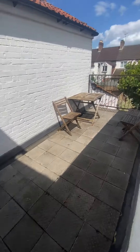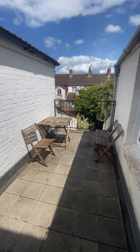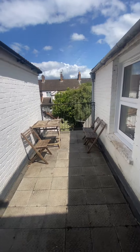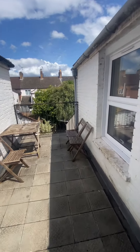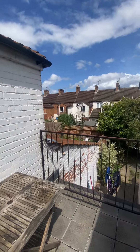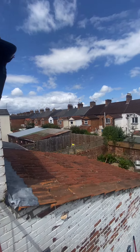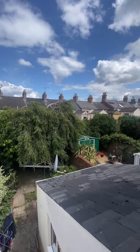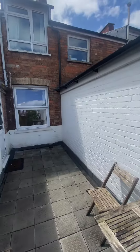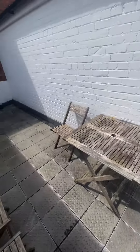Now out onto the balcony — again a really nice feature. The table and chairs are included. There's also a lot of space out here as well.